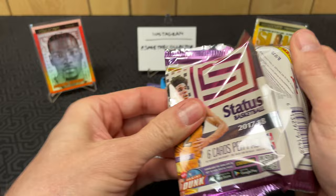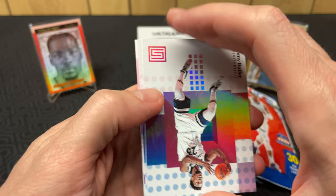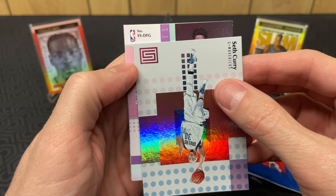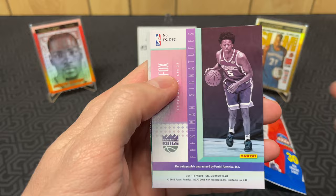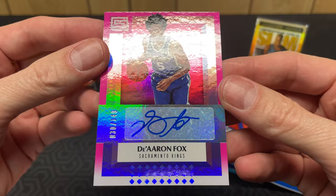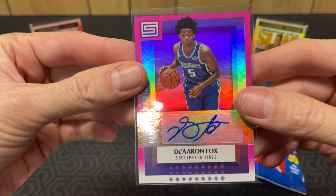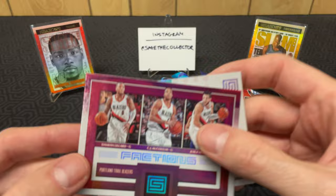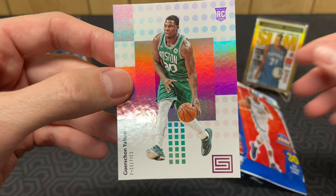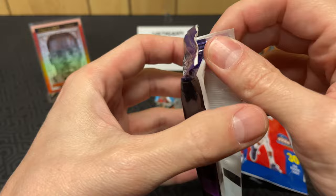Here we go, 2017 Status hobby. Got Jimmy Buckets, Andre Drummond, Seth Curry, and we've got something here backwards. What is this? Nice - Dearon Fox auto out of 149! Love it. I'm definitely gonna reach over and put that bad boy in a sleeve - look at that, super hot pink. Then we got a Factions of the Trail Blazers and finish it off with a Yabusele. That was sweet - that made the break. Love it!